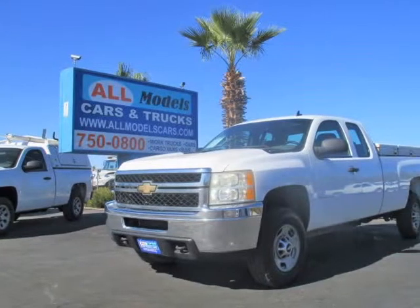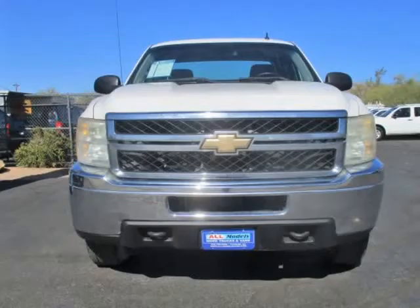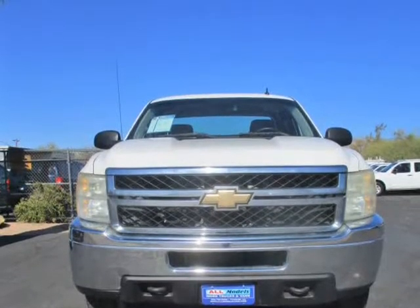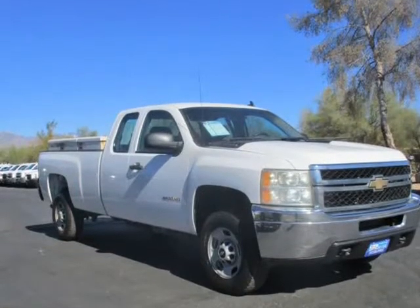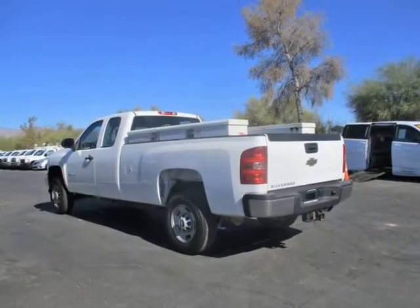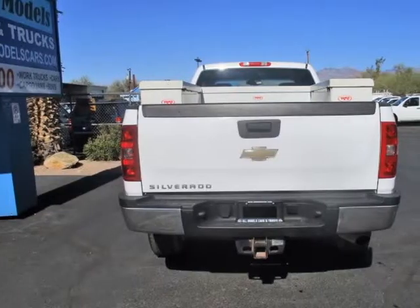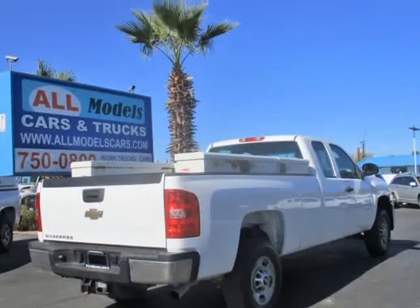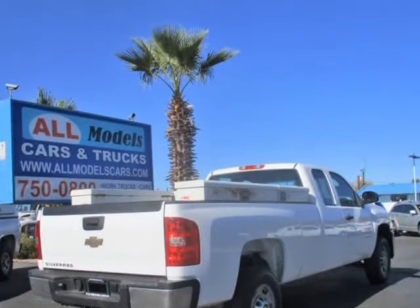This 2011 Chevrolet Silverado 2500 HD is brought to you by All Models Cars & Trucks. 2011 Chevrolet Silverado 2500 HD Extended Cab Work Truck Pickup, Long Bed. Features V8, 6.0 Liter, Automatic 6-Speed HD with Overdrive, 2WD.